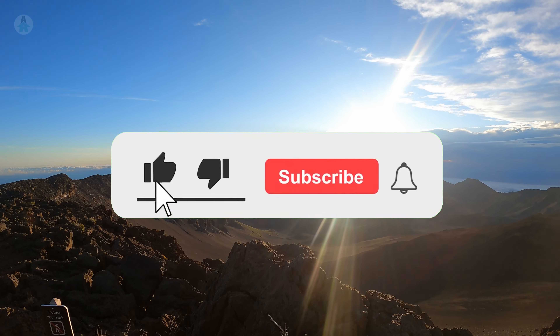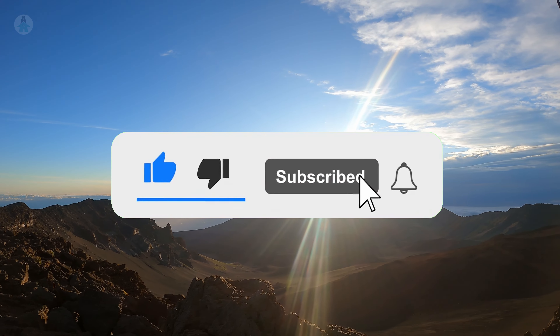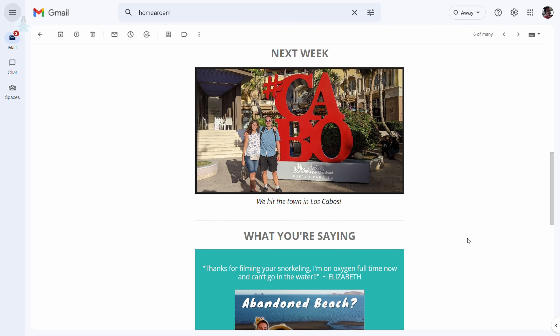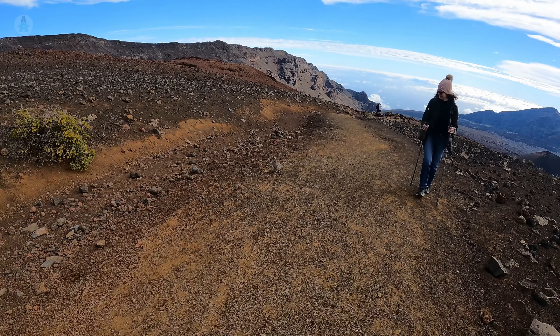Make sure you don't miss the next video by liking, subscribing, and turning on notifications. Don't forget to check out our website and sign up for our weekly email blast. Thanks for joining us and we'll see you in the next one!